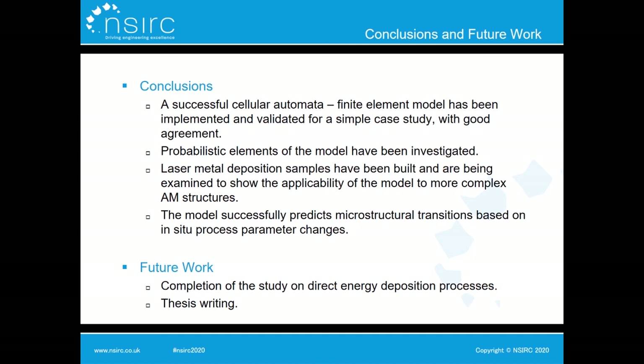In conclusion, within my PhD I have successfully implemented a coupled cellular automata and finite element modelling approach that achieves good quantitative and qualitative agreement with experimental results. I have investigated the probabilistic aspects of the model and their influence on results. Work is currently ongoing to validate the application to more complex additive manufacturing processes, to determine the model's capability to predict microstructure differences due to process parameter changes, and the model has been successfully used to predict microstructural transitions due to in-situ process parameter changes. Remaining work includes completing the direct energy deposition study and thesis writing.